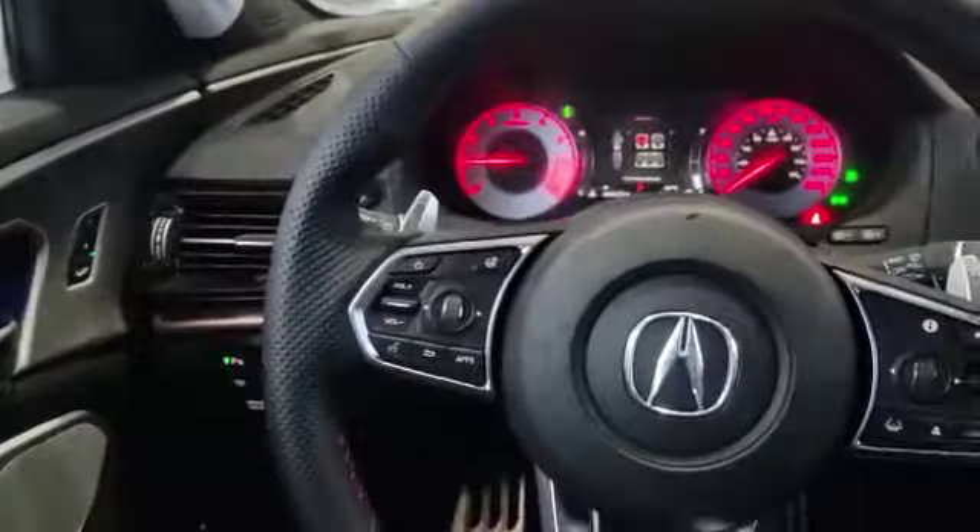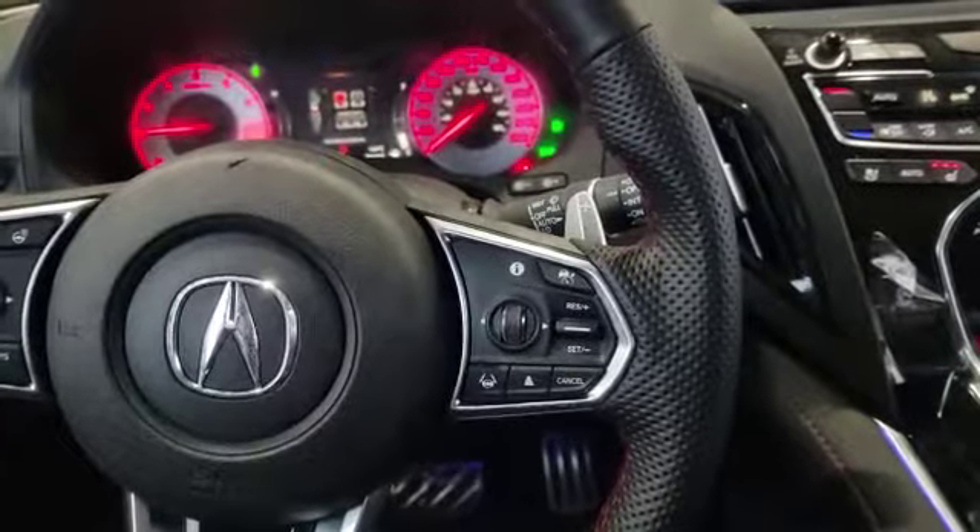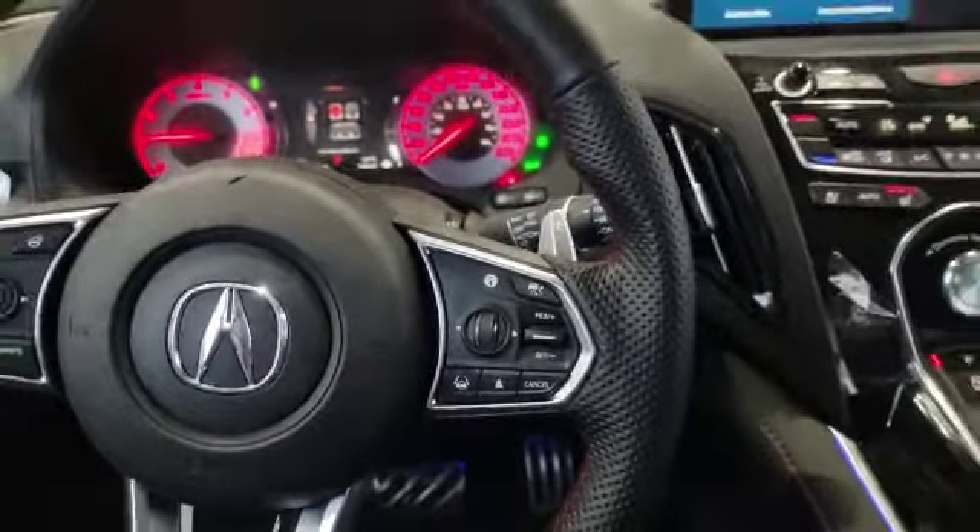This is how the interior looks on the left-hand side — your power controls. Since it's the A-Spec, it does come with the ELS 3D sound system. Over here you also have a heated steering wheel, front voice recognition, and cruise control with adaptive cruising and lane keep assist.